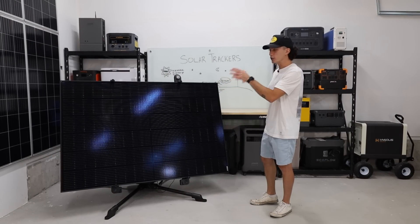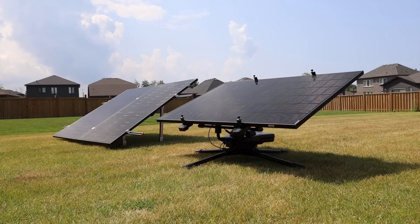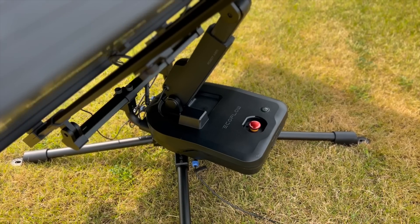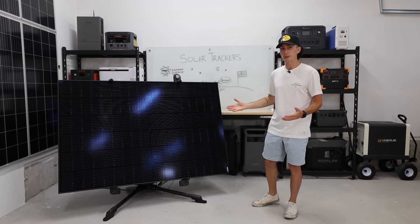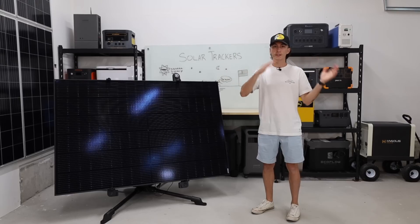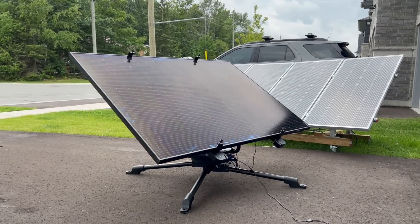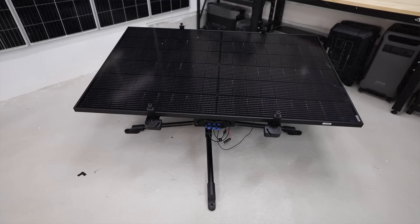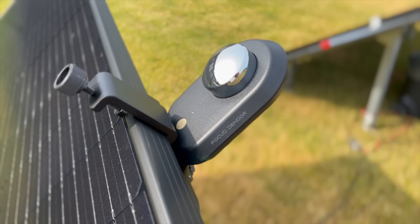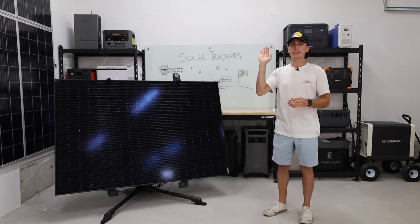This solar tracker is basically fully self-contained and completely automatic. Any solar panel that you put on top of it is wired into the unit, and then the unit is wired into a power station or whatever you're trying to charge. It actually steals power from the panel, charges its own battery, and uses that energy to follow the sun throughout the day. It doesn't actually need to be plugged into anything at all. It has a full almost 360 degree rotation and the panel can go all the way up to 90 degrees and all the way back down to zero. It uses the sensor behind this little chrome window right here to basically find the sun in the sky and follow its movement throughout the day.